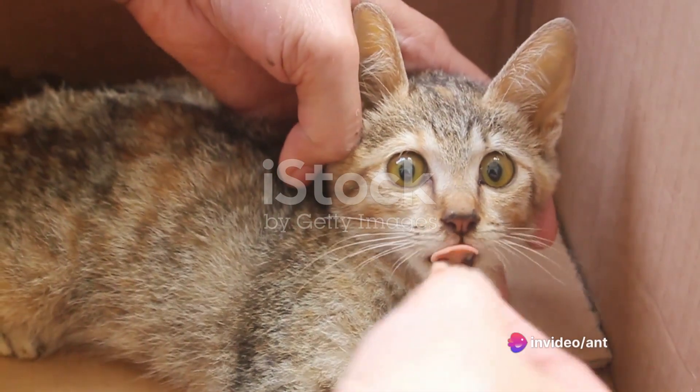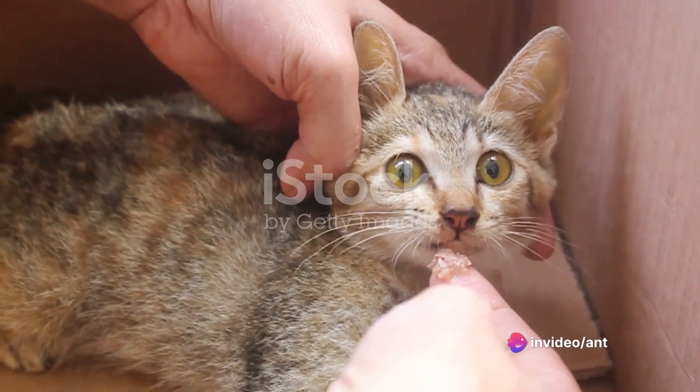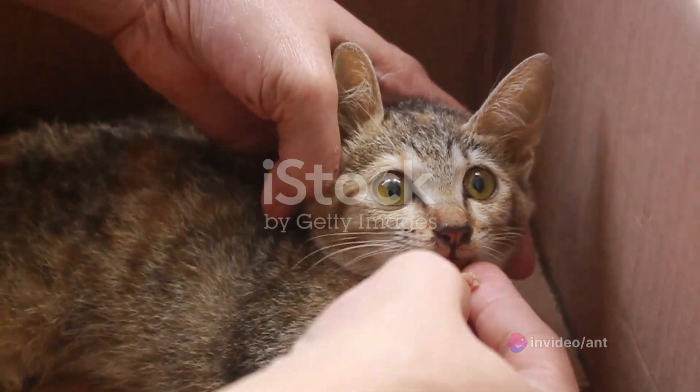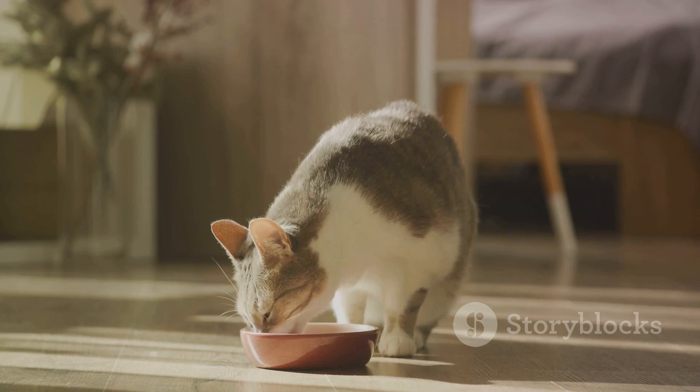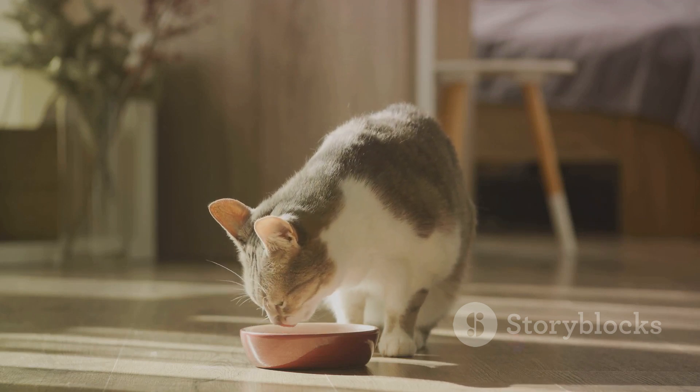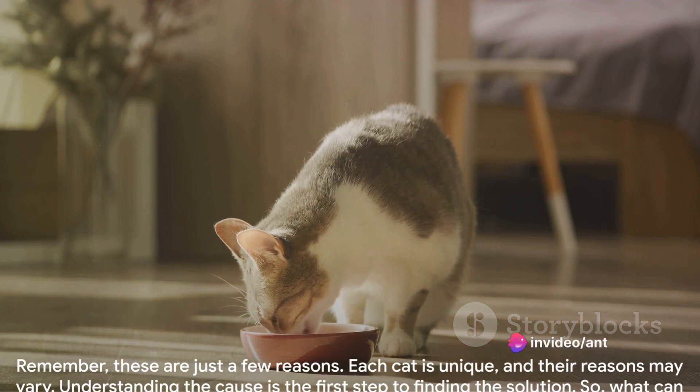Illness is another reason. Cats are experts at hiding discomfort, so a lack of appetite might be the only visible sign of an underlying health issue. Lastly, a change in diet can lead to a refusal to eat. Cats are creatures of habit and might reject unfamiliar food.